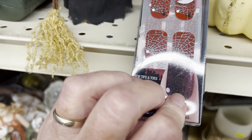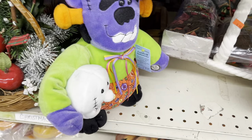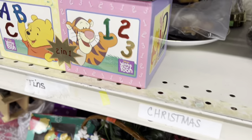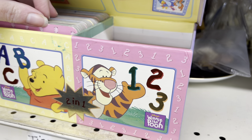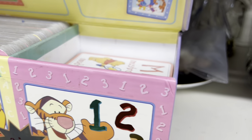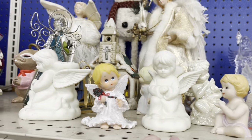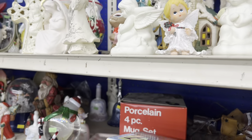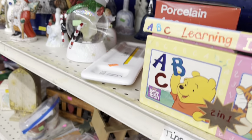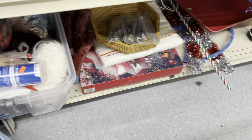There you go — Halloween fingernails. There's some more angels up here.